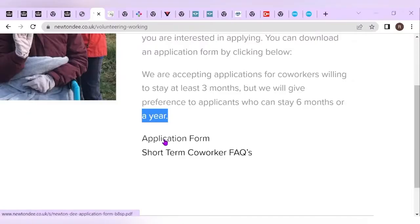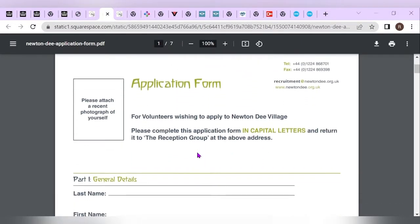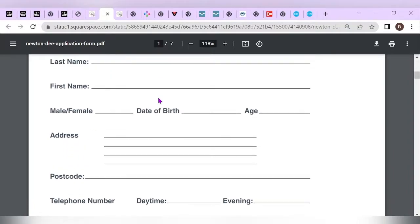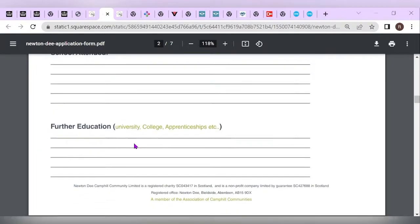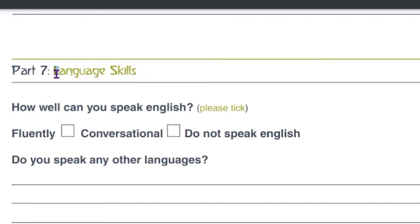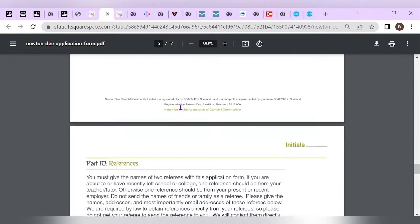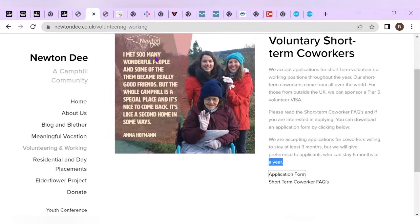Here we are at the application form. To open it, simply click the link and it takes you to the form — it's a seven-page document which you should fill in carefully. You need to attach a photo of yourself and key in your general information. Then you move on to how long you wish to stay. Point number seven is where you talk about language skills, which is very important since you'll be working with people who mostly speak English. Once you're done, submit the document — it's a very simple process.